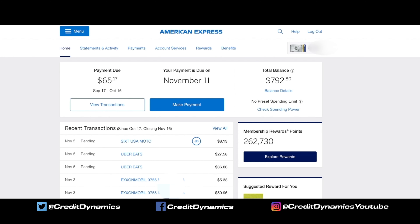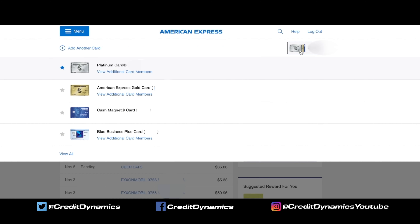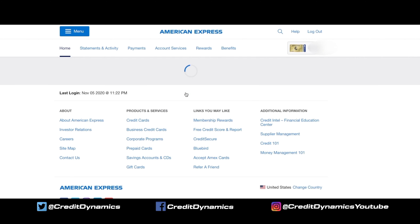The home page will default to any of the cards that you might have. You can click through the cards at the top to flip through if you have more than one. Let's pick the gold card.